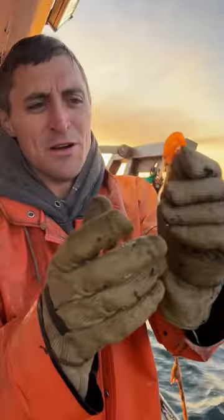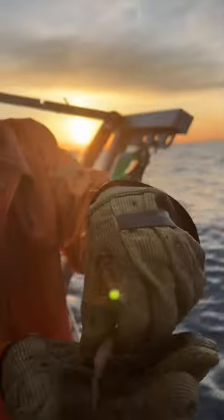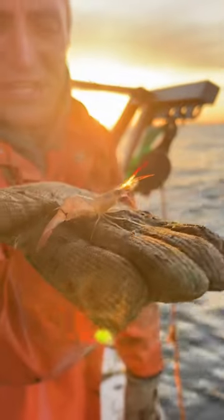Number three: we got a Gulf of Maine shrimp. These are probably the best seafood in the Gulf of Maine and we used to have a thriving fishery for it. Unfortunately, the state shut it down.